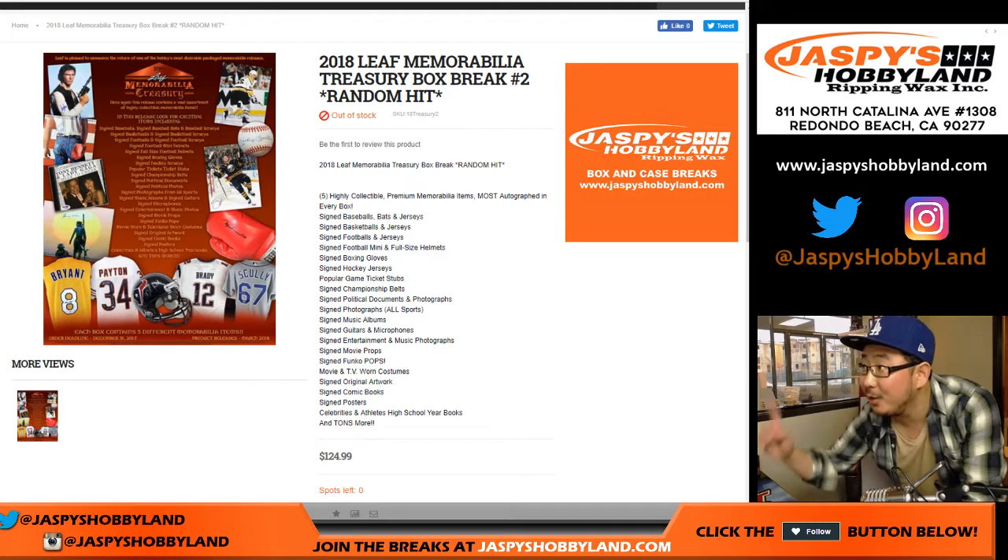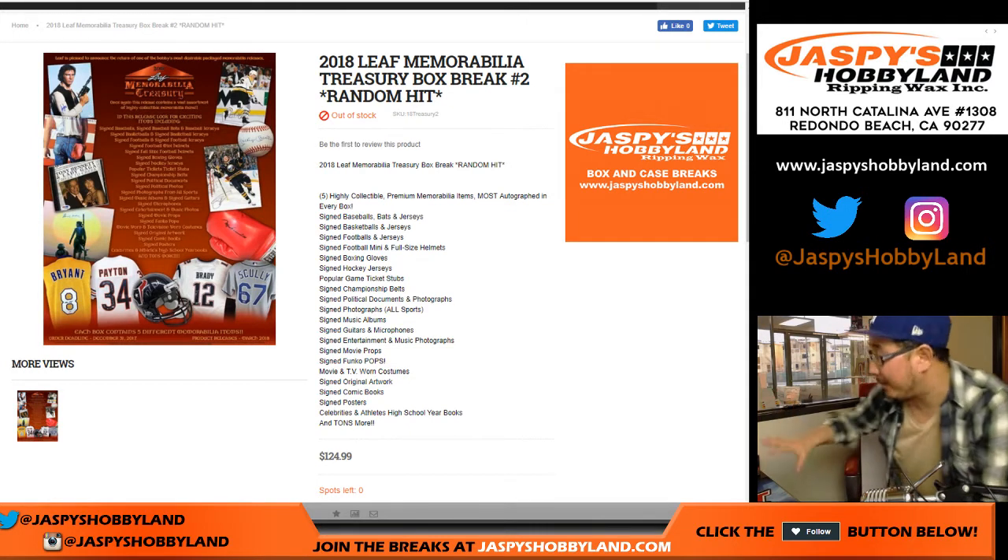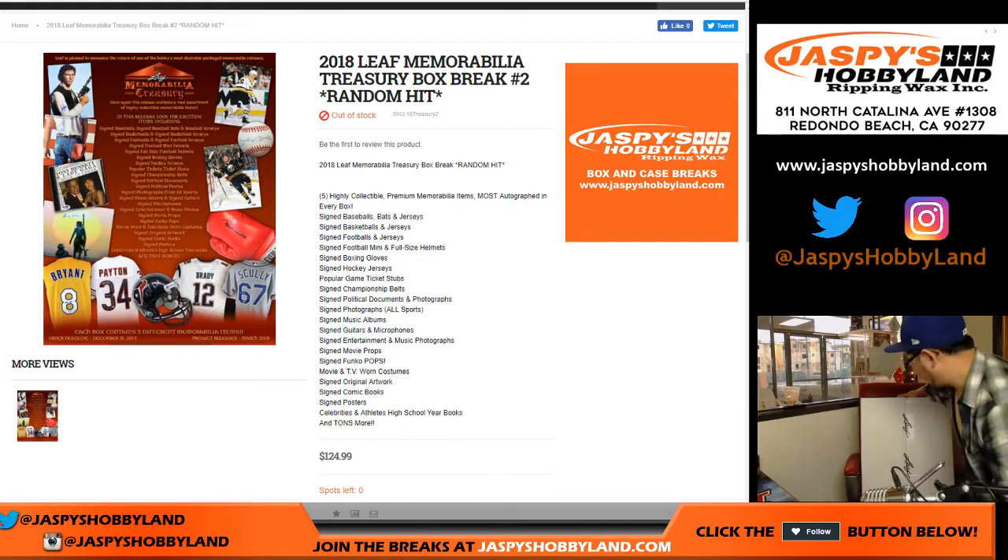Hi everyone, Joe from jazbeeshobbyland.com here with another 2018 Leaf Memorabilia Treasury Random Hit Break number two from jazbeeshobbyland.com. Big thanks to Red Chair for helping me with this break.